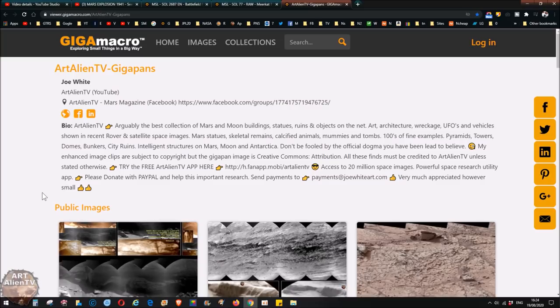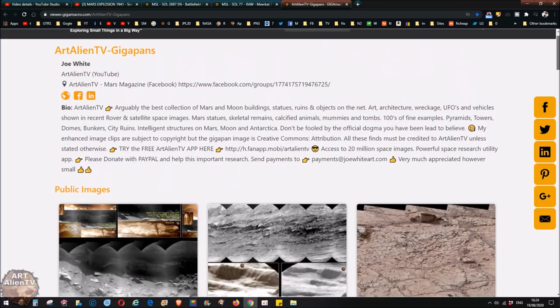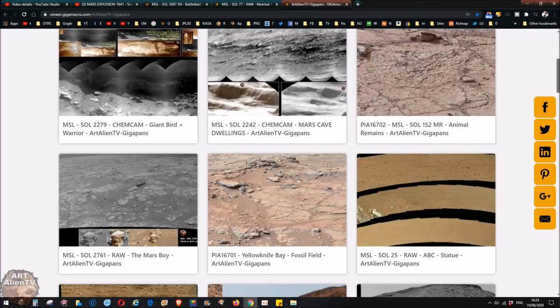Okay YouTubers and space detectives, today I've got some more gigapans for you to check out and some new finds as well, not just old stuff. I'll put a link to the main page here — our Italian TV gigapans. These are mostly Curiosity rover gigapans but there are some Moon ones and Opportunity ones as well. I'll be adding stuff soon from different planets, so do keep an eye on this main page because it's being updated every day with new stuff.